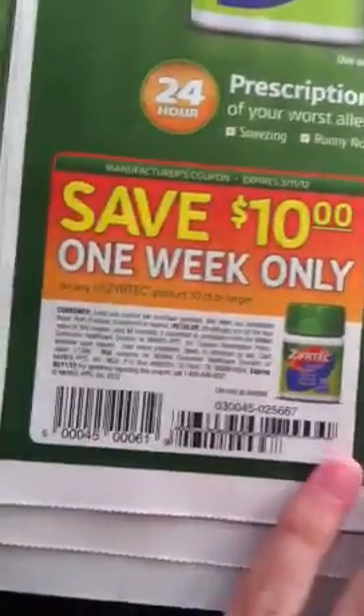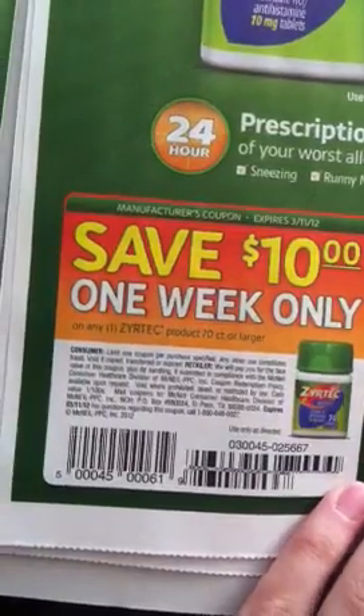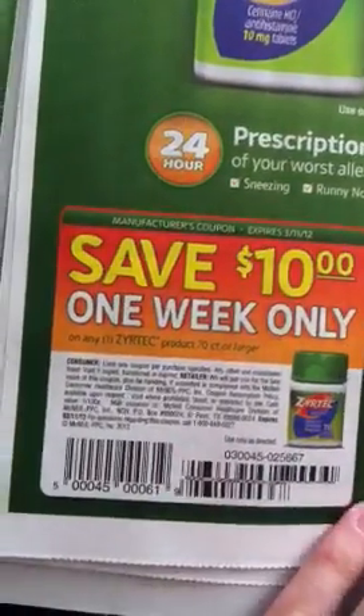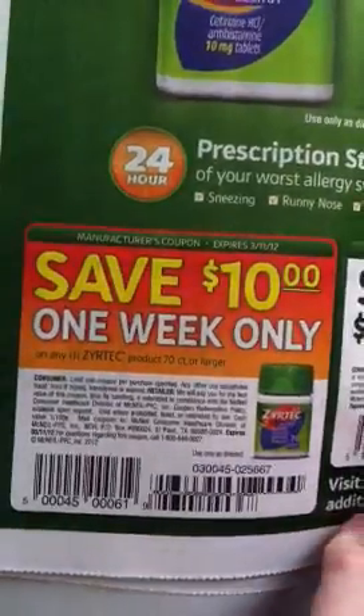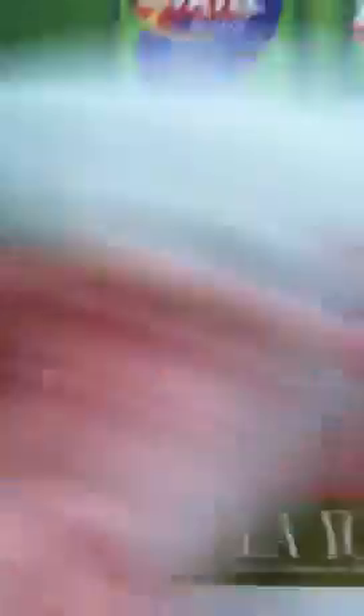I'm actually getting ready to go out to Walgreens to get some stuff, so I was going to price check these to see if the coupon was worth using. That one's only good for a week, kind of like the Tylenol one.